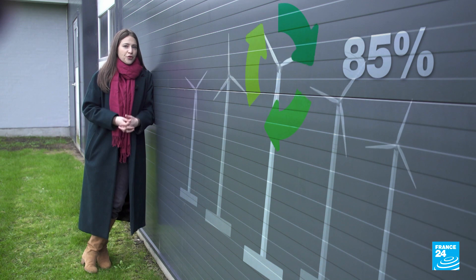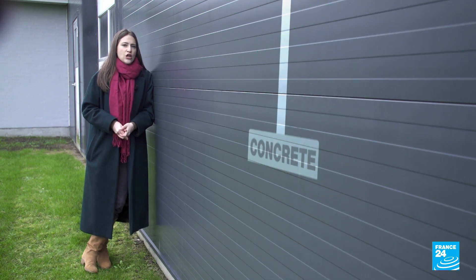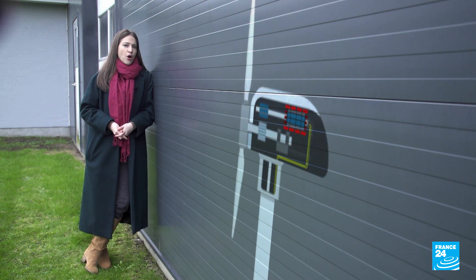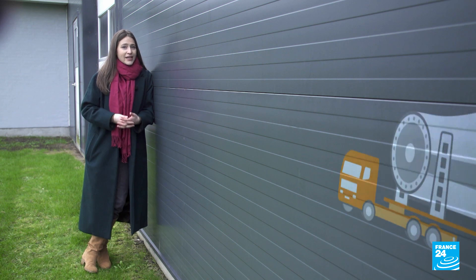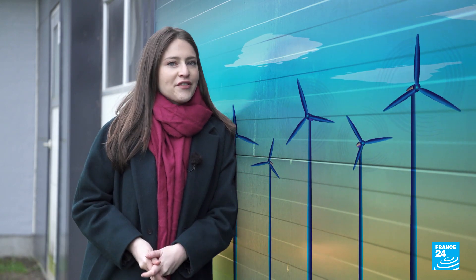On the whole, 85% of the total mass of a wind turbine can be recycled — the concrete foundation, the steel tower, or electronic components — except the blades. For now, the majority are landfilled or incinerated. But as the renewable revolution gathers pace, extending the lifespan of wind farms is set to become a major challenge over the next decade.